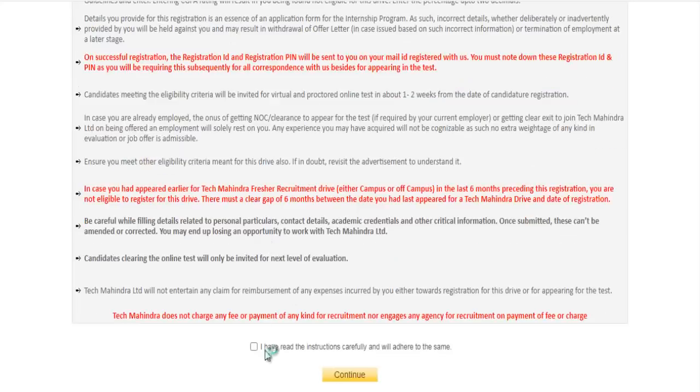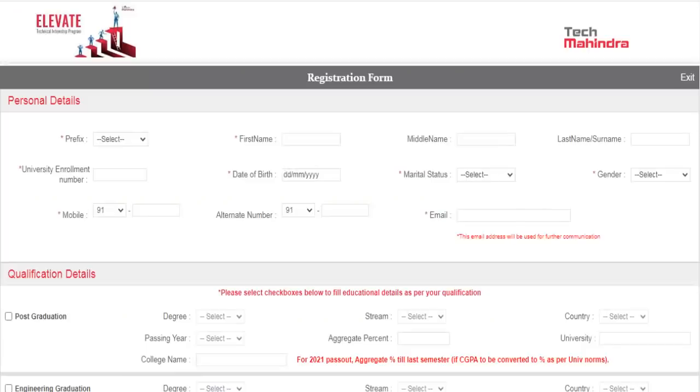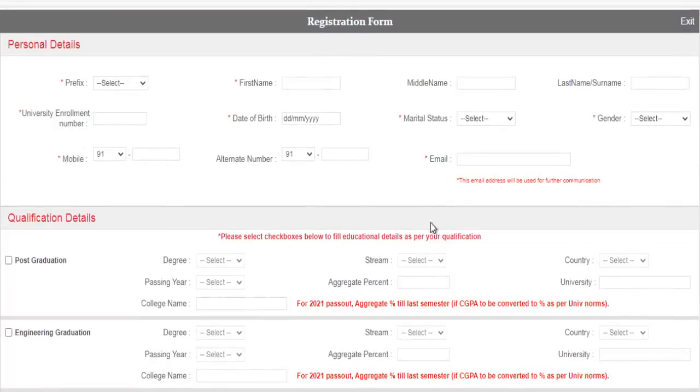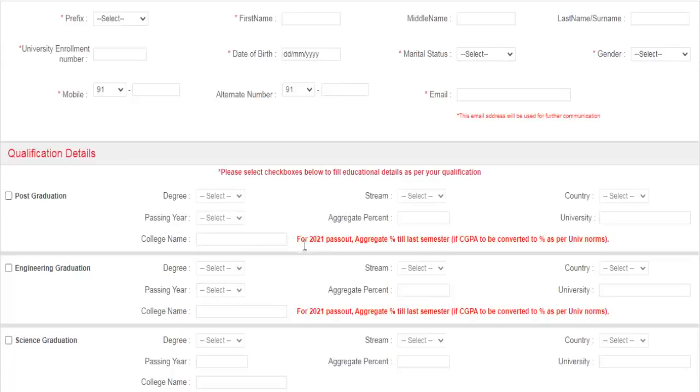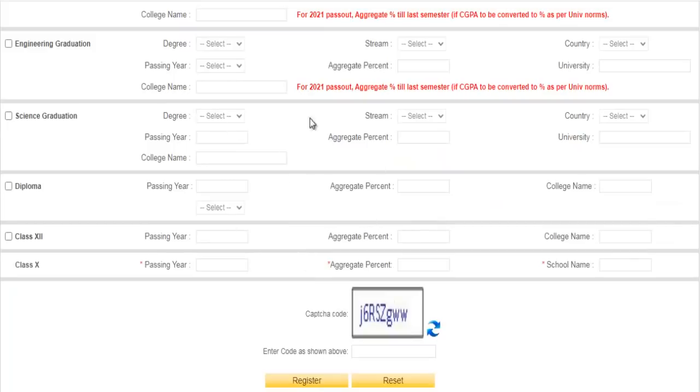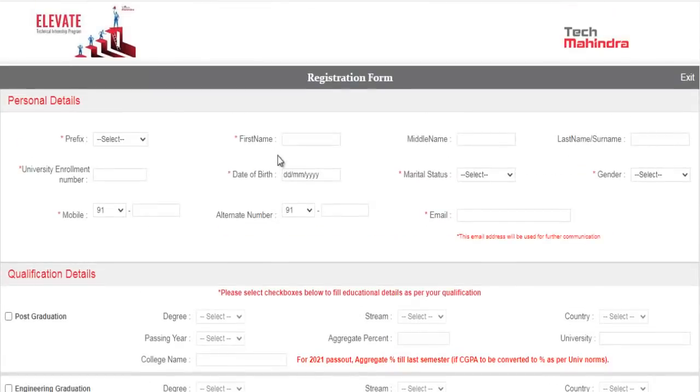You can click 'I have read' and then continue to get the registration form where you can fill in all your details. For 2021 pass-outs, enter your aggregate till your last semester. Currently, no dates have been announced for the online test, so once you register they will send all further information to your email.